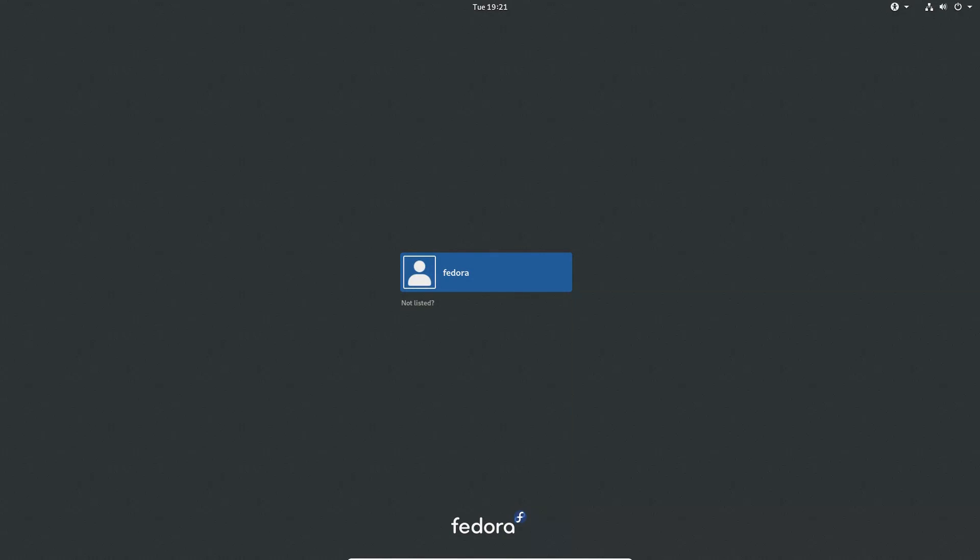Here we are on the login screen. One thing I've noticed is it takes a long time to boot up and shut down — I'm not sure exactly why. On the login screen we have accessibility options in the upper right corner, as well as the power button, audio, and connections. You can click on your user, or click 'not listed' to enter a password. With the gear next to the sign-in button you can choose between GNOME (Wayland), GNOME Classic, or GNOME on Xorg. Some applications like OBS may require Xorg — every time I've tried OBS on Wayland it just doesn't work yet.